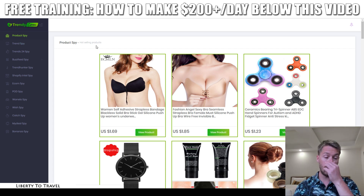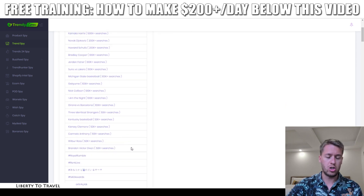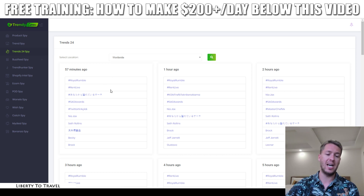Trends Spy is where you'll see which topics are currently trending on the internet, based on Google searches, YouTube searches, and articles. For example, rent is currently the top search, followed by Royal Rumble 2019 and SAG Awards 2019. This helps you if you want to sell products based on a current trend — you can match what you find in the Product Spy category with what you find in the Trends category, and bank on that currently occurring trend.